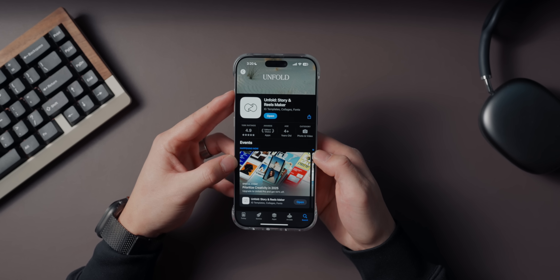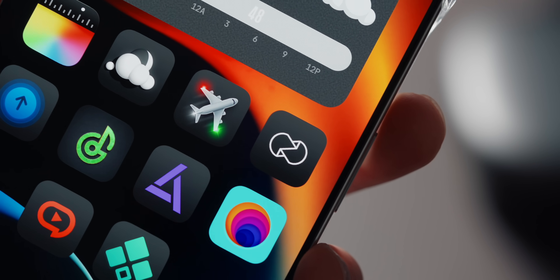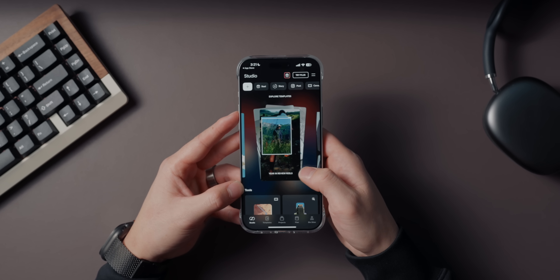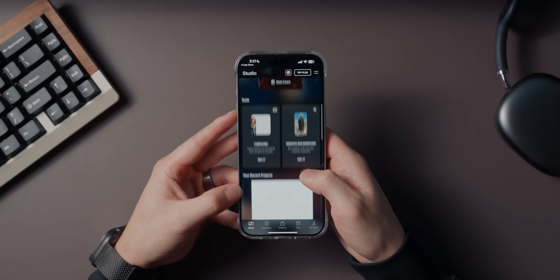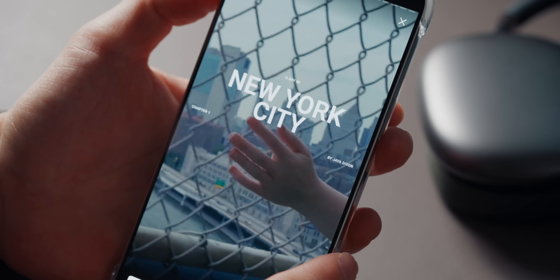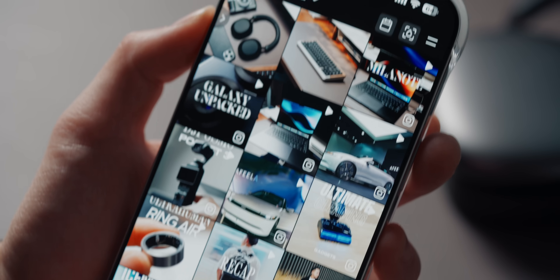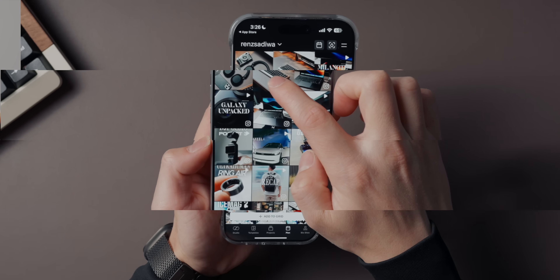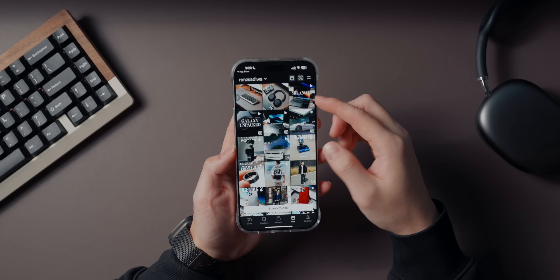Unfold is perfect for anyone who loves creating aesthetic Instagram content. I've tried a ton of template apps and this one is hands down my favorite. The templates in Unfold are stunning — they're clean, minimal, and have this vintage film vibe that I'm obsessed with. They make your stories and posts look polished and professional without requiring a ton of effort. Another feature I use all the time is the feed planner. If you care about your Instagram grid, this tool is amazing — it lets you preview your posts and arrange them to make sure everything looks cohesive before you post.